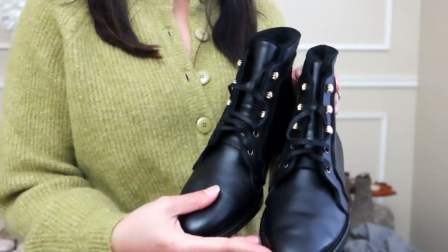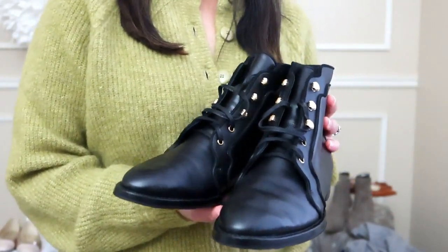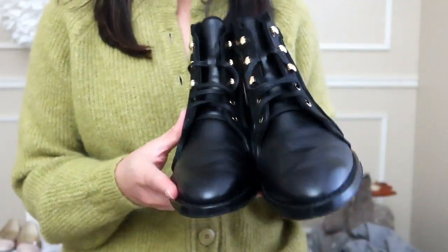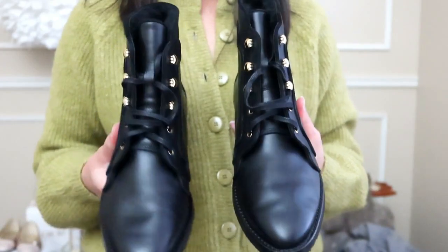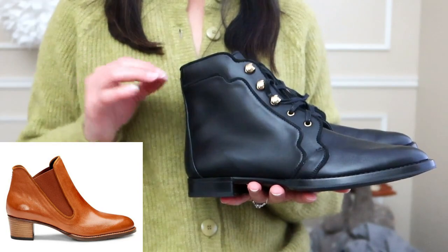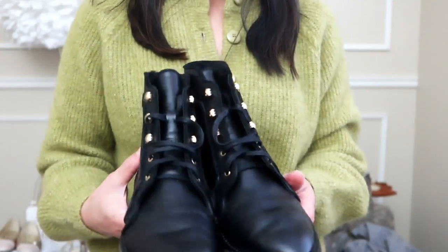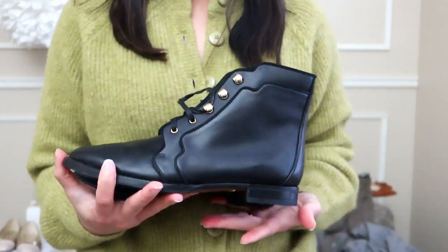You'll see on older shoe collaborations it says Sarah Flint x Gravati, because they were made by this company in Italy. It's three generations of Gravati — the two brothers are now retired, so any shoe you see from Gravati marks the end of an era. These are beautiful; I'm so glad I got my hands on these. They do have a similar pair of Gravati booties that I'll link below — slightly higher heel but beautiful — so if you're interested in handmade, three-generation craftsmanship, definitely grab those.